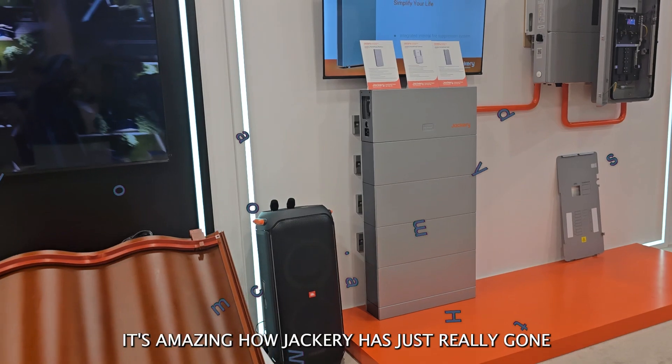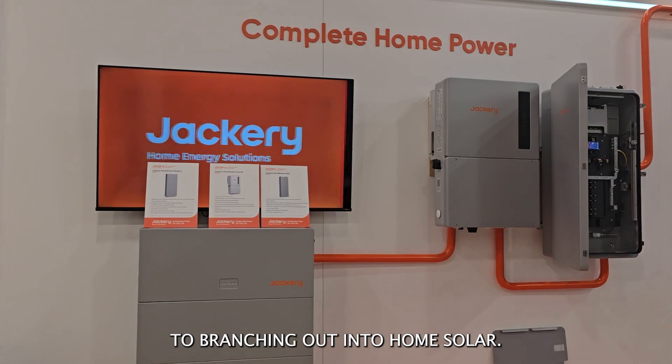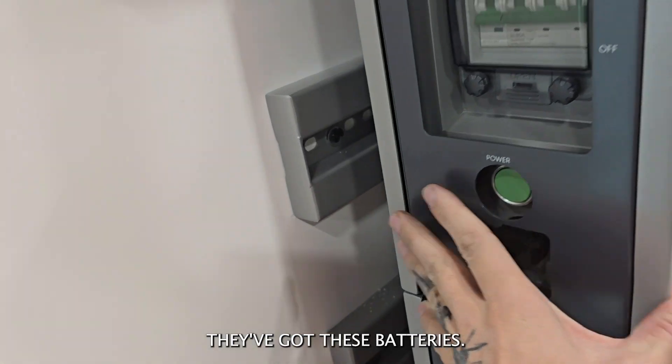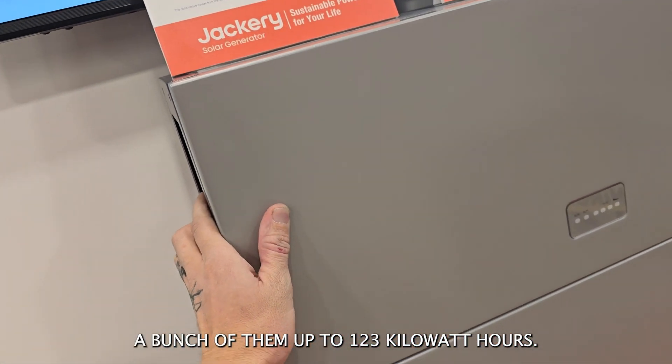It's amazing how Jackery has really gone from making a bunch of small portable power stations to branching out into home solar. This is Jackery's new complete home power system. They've got these batteries — it's basically just like a wall of power. You can stack a bunch of them up to 123 kilowatt hours.